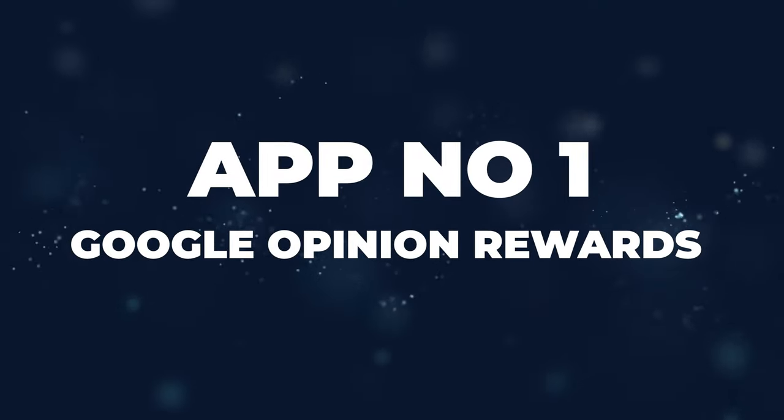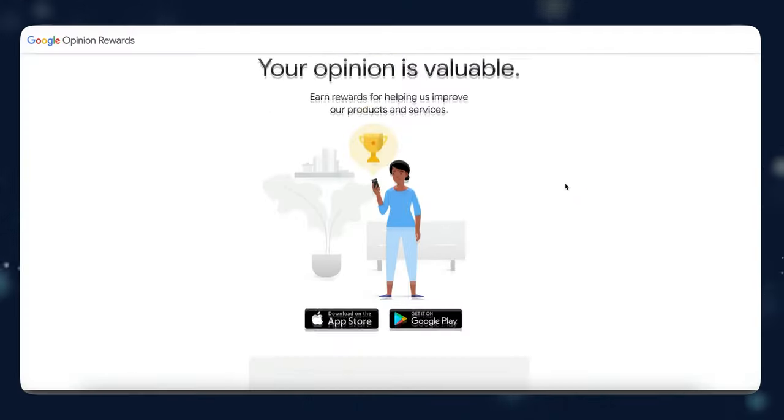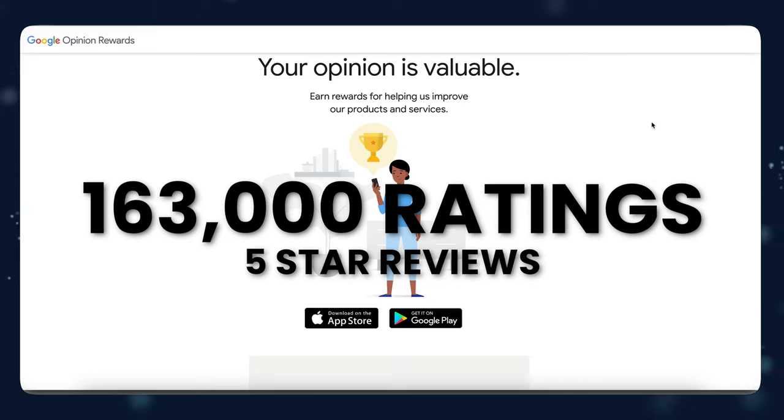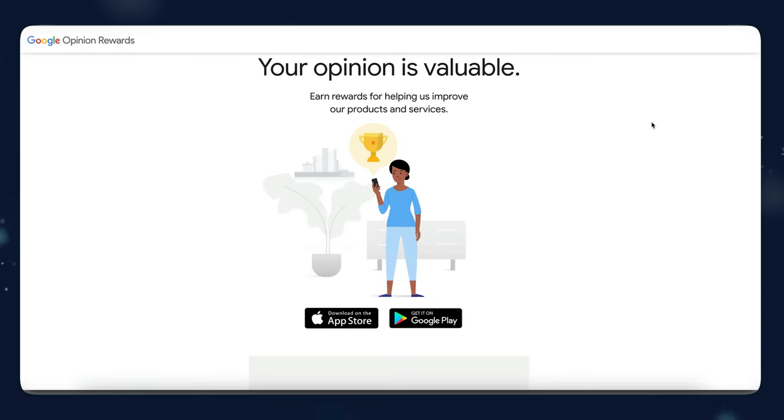App number one is Google Opinion Rewards. You've probably heard that you can get paid to take surveys on the internet before, but those surveys pay peanuts or don't pay at all. But this is actually a Google app called Google Opinion Rewards. And if you know anything about Google, then you know they are credible. This app is on the App Store, has 163,000 ratings and almost five-star reviews. So people love it.